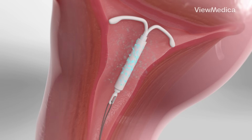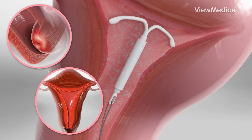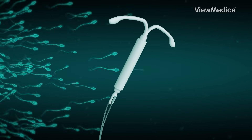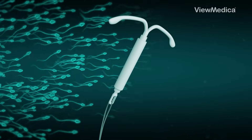Hormonal IUDs release a small amount of progestin, a hormone that thickens cervical mucus, thins the uterine lining, and sometimes stops ovulation. This helps block sperm and turns the uterus into an environment that's not baby-friendly.